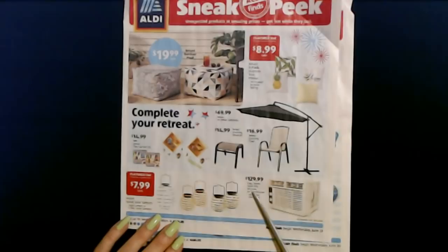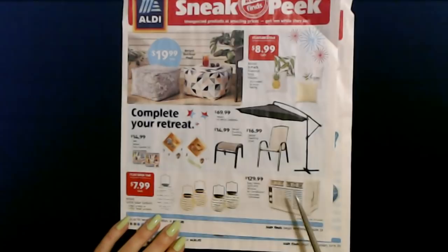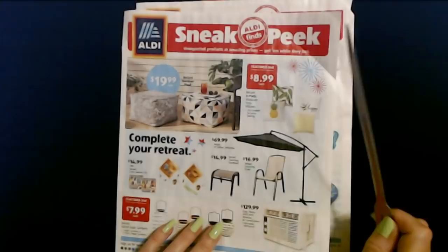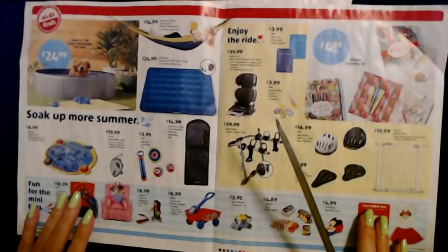They even have an air conditioner — a window unit. This is the Easy Home 5000 BTU window air conditioner with an adjustable thermostat, and that's $129.99. I don't think I've ever seen one of these at Aldi before. All of the items in this particular sales circular are available starting today, though some of them go really fast.